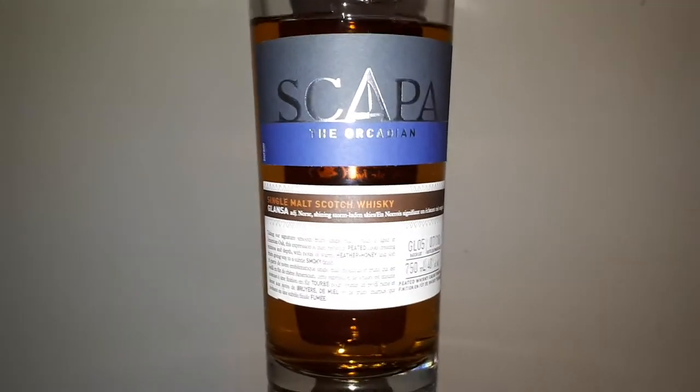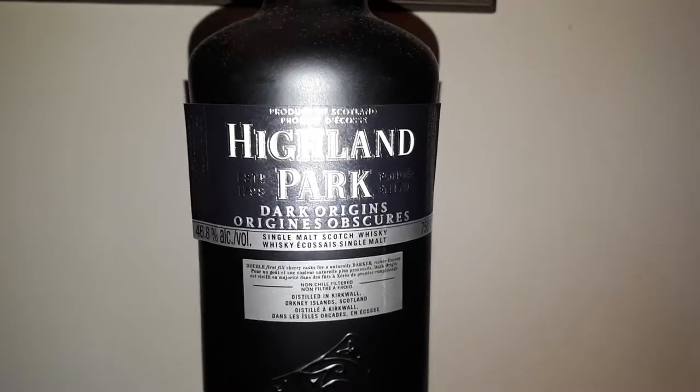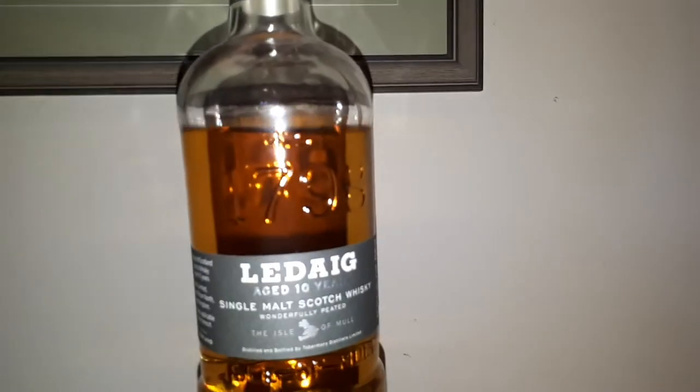What's this — Scapa, the Orcadian Glansa. That's somewhat peated as well — quite interesting. 40% also; wish they'd up the ABV. Another Highland Park — the Dark Origins. This is one of my favorite Highland Parks of all time and it's still in stock in a lot of stores in Victoria. Here's my Ledaig 10 — I also love Ledaig 10, beautiful stuff.